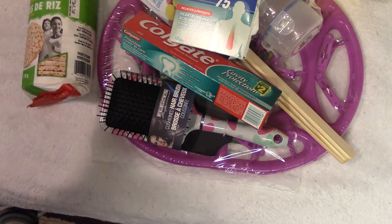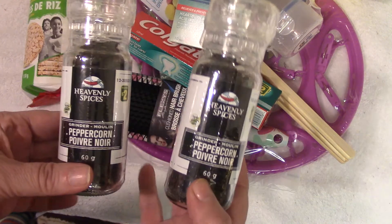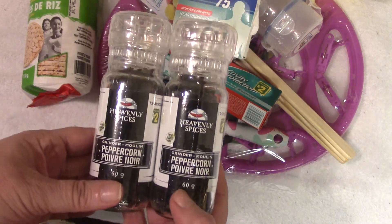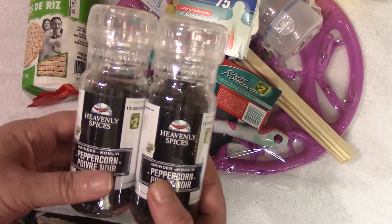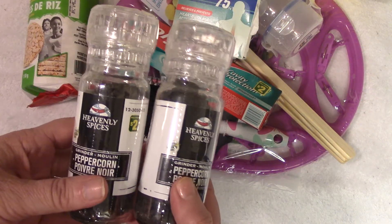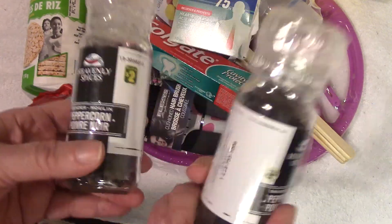I got two things of peppercorns, and this goes back to my winner's video — we're making golden paste and they like the fresh peppercorn. These are really handy, and for two dollars, it's great.